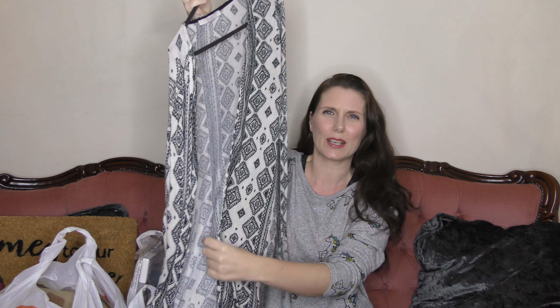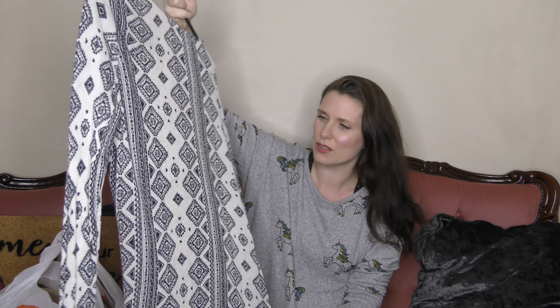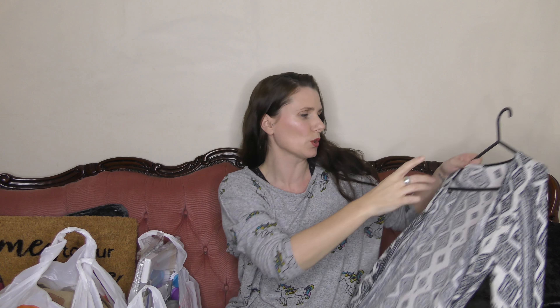First of all, my last video cut off before I could show you this — it's the thing I got at the car boot sale for a pound. It's just this cardigan. It's a really really thin material in a kind of hippie pattern that I really like. I can wear it now underneath a jacket with a black t-shirt, or in the summer with a little vest top under it. So that's the cardigan I forgot to show you — I'm getting slightly more organized!